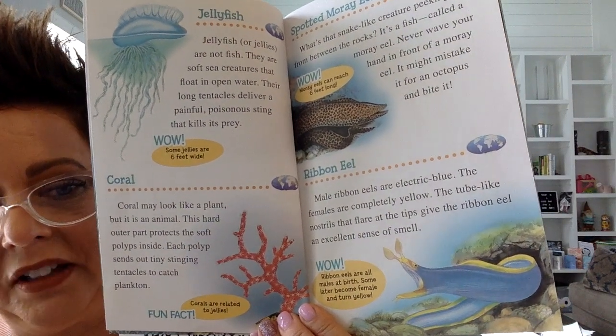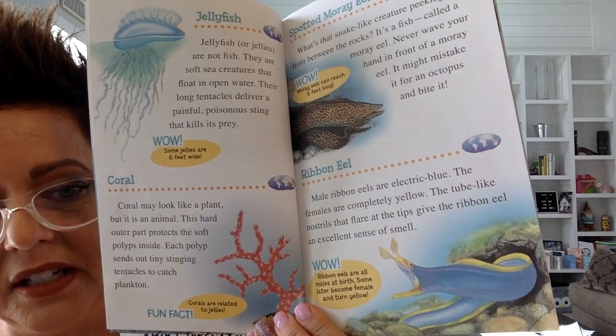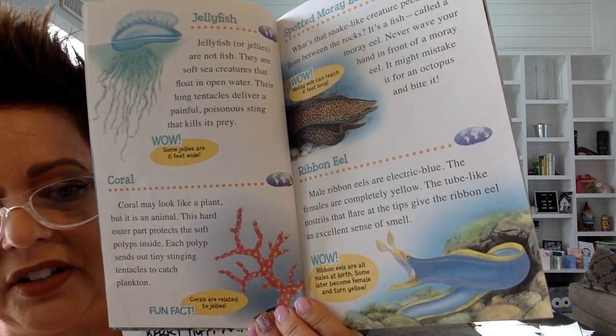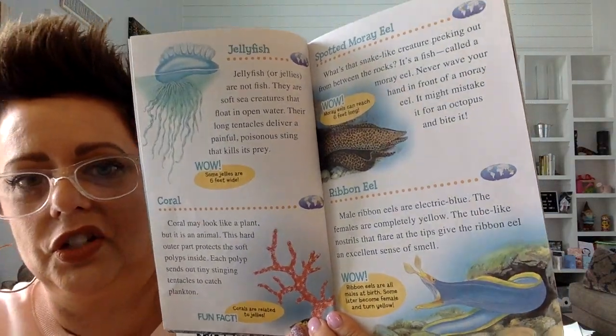Coral may look like a plant, but it is an animal. This hard outer part protects the soft polyps inside. Each polyp sends out tiny stinging tentacles to catch plankton — tiny, tiny fish.